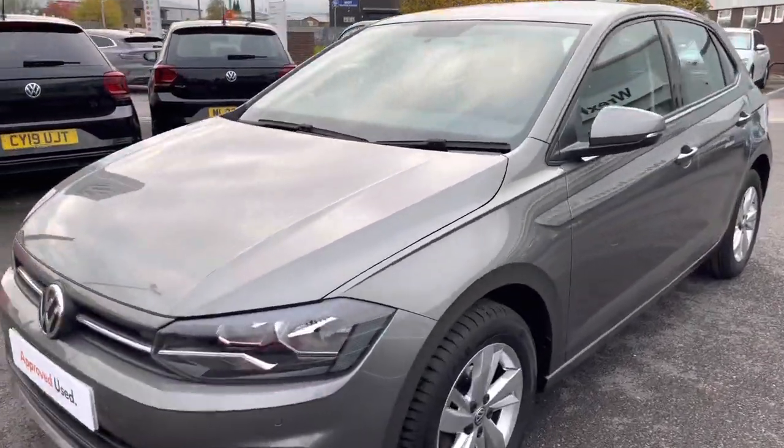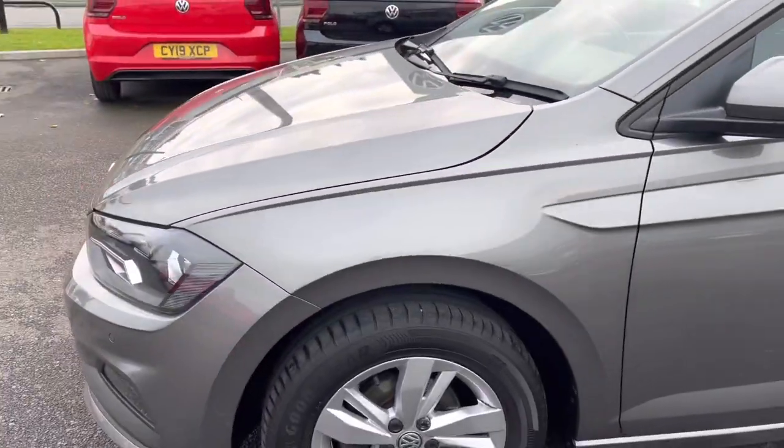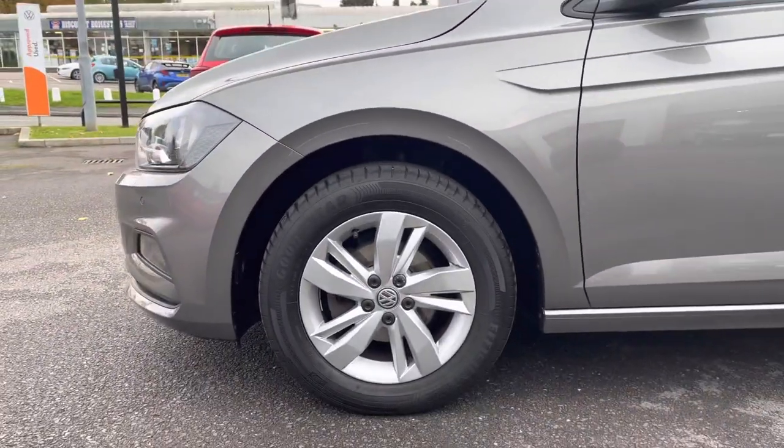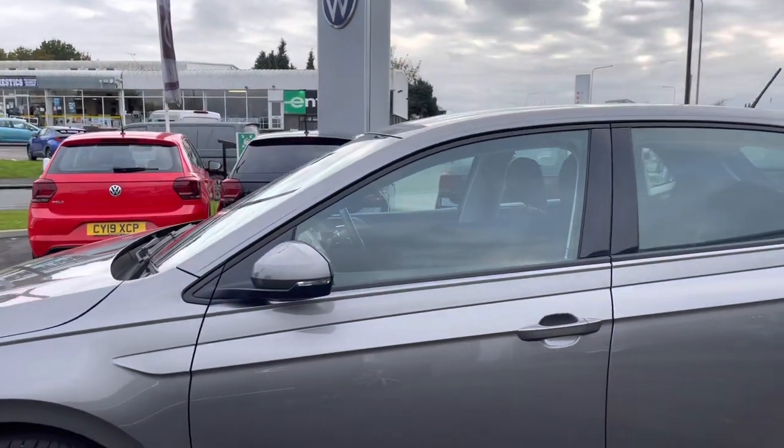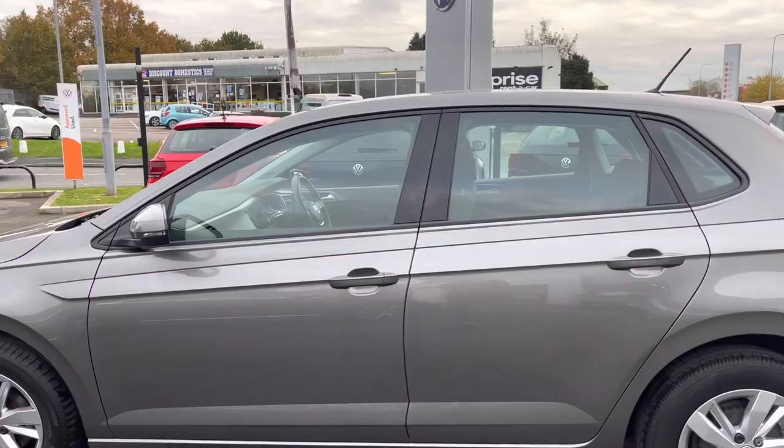We have your LED daytime running lights illuminating the road ahead, and we do have your 15 inch alloys finished in silver, pairing really nicely with the limestone grey paint. Progressing up, you can see your body coloured door mirrors, which are also electrically operated and heated.